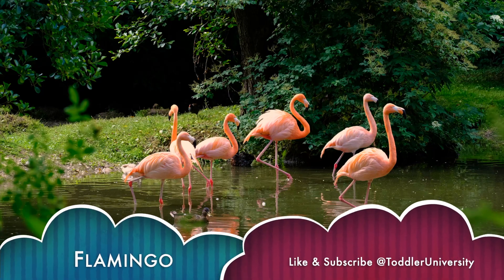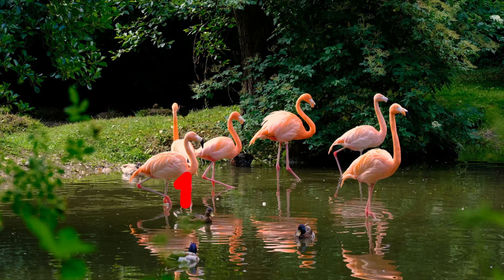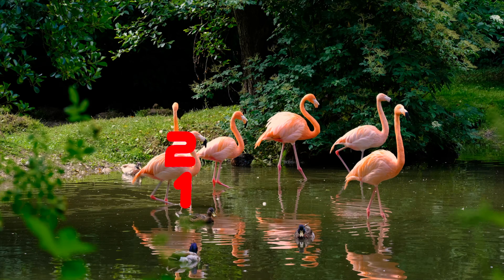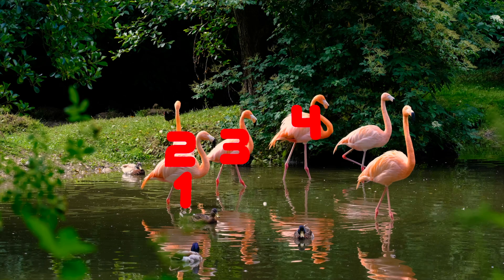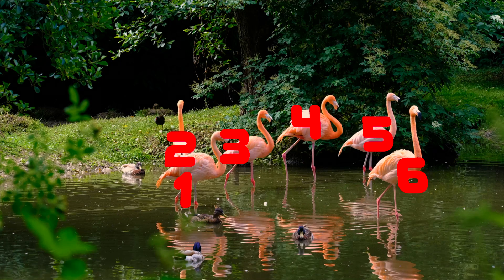Flamingo. Can you count the flamingos? 1. 2. 3. 4. 5. 6. 6 flamingos.